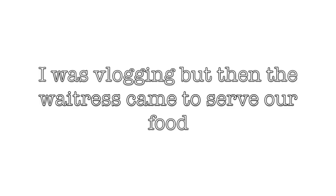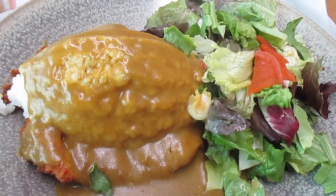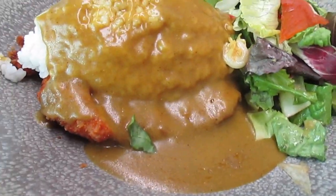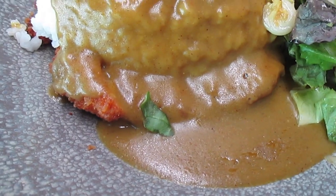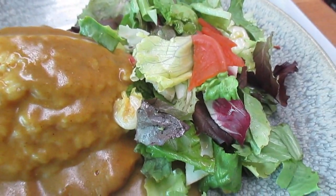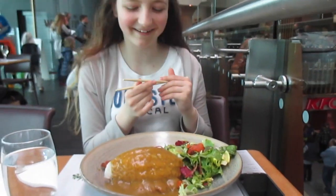Hi guys, so we're in Wagamama's and I'm with Paddy. I was vlogging and it's kind of awkward but yeah. So I got a chicken katsu curry — it's rice with curry sauce on top, then like a fried chicken underneath and a salad. It's so good, I'm so excited. Okay, wait, you try it first and I'll film your reaction.